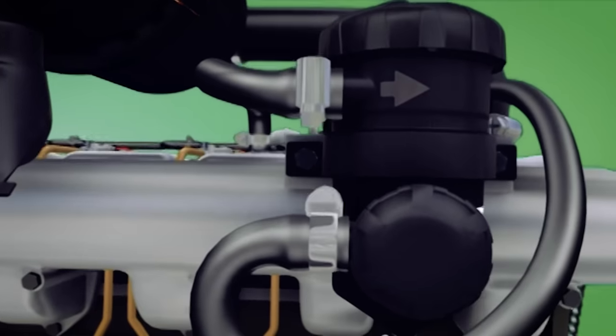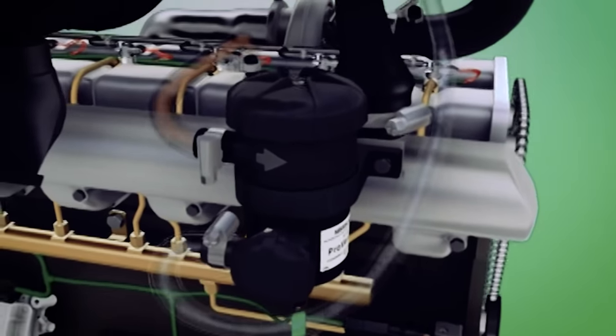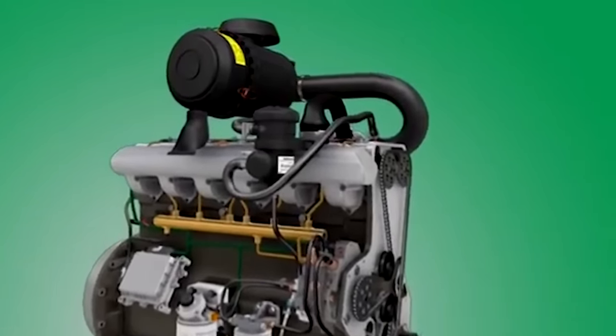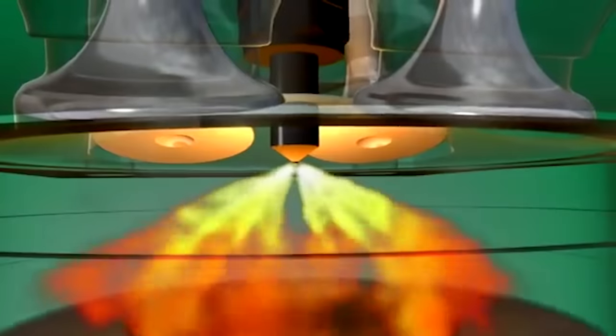A catch can like this ProVent helps purify the oily air your engine is made to breathe. Most engines and all modern common rail diesels vent the mixture of air and oil vapour that comes from the crankcase back through the inlet system.